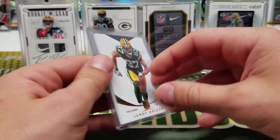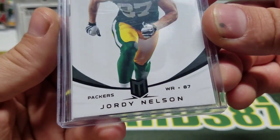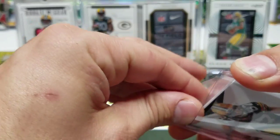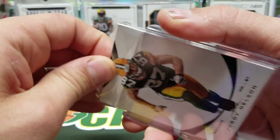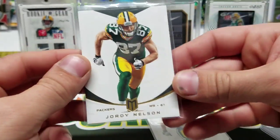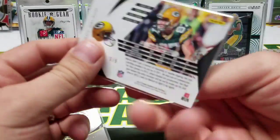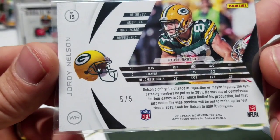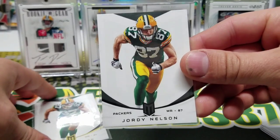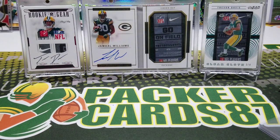Oh, it looks like we got some Momentum action — gold and I think that's a black. The blacks were pretty low numbered. The gold is out of 99, and the black — oh yeah, it is out of five. Five of five! 2013 Momentum, five of five. Sweet man, thank you so much, that's amazing.